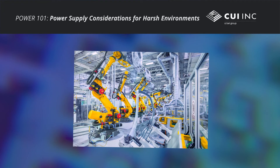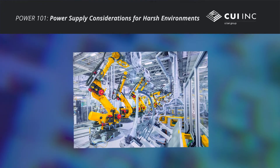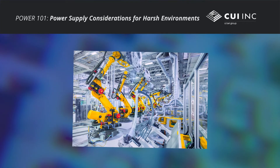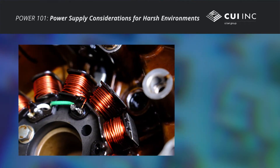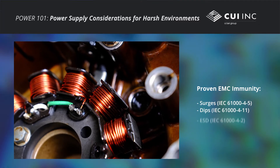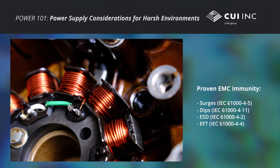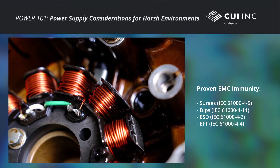Electromagnetic compatibility is also a serious concern for power supplies in order to mitigate electromagnetic interference, which may affect other equipment. Likewise, EMC immunity against power surges, dips, ESD, and electrically fast transients is vital to protect the power supply and meet industry safety requirements.